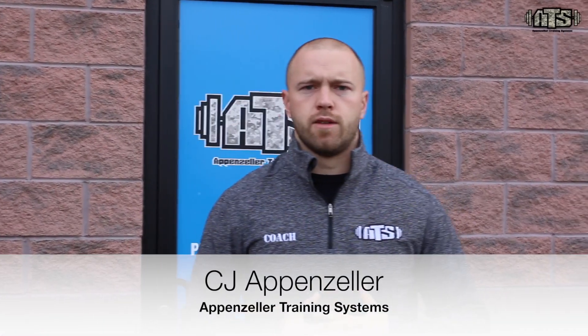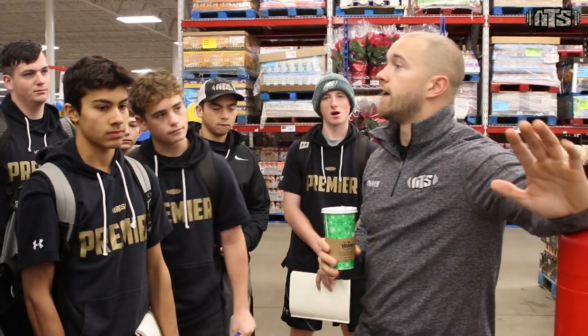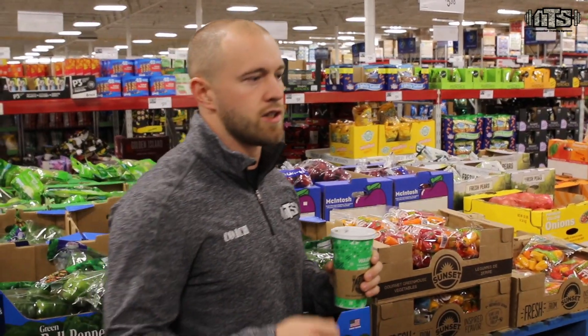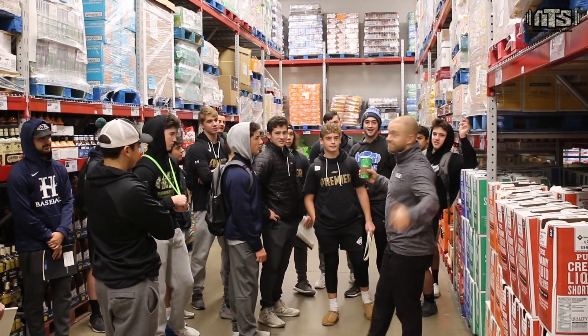What's up guys, CJ here from AppBizzar Training Systems. Today we are taking the Premier Group on a little field trip. So much of what we talk about with these athletes is how to prepare their body physically, but not so much from a nutritional side, which is what we're going to tackle today. How do we prepare our meals, how do we prepare our body from a nutritional standpoint to be the absolute best it can be on competition day or in training?